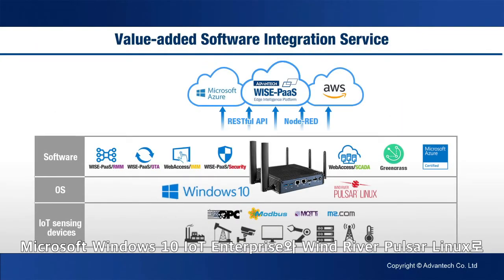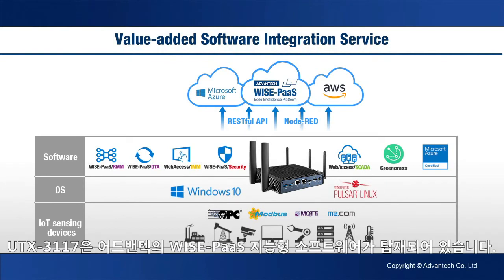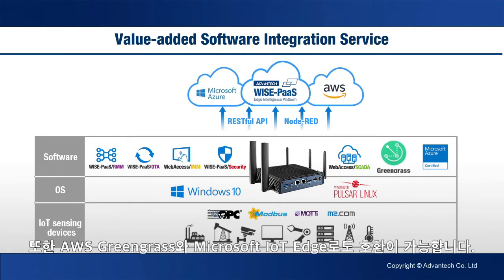Compatible with Microsoft Windows 10 IoT Enterprise and Wind River Pulsar Linux, the UTX3117 comes with Advantech WisePass Intelligent software pre-installed. It is also compatible with AWS Greengrass and Microsoft IoT Edge.